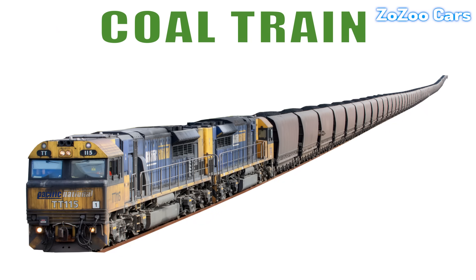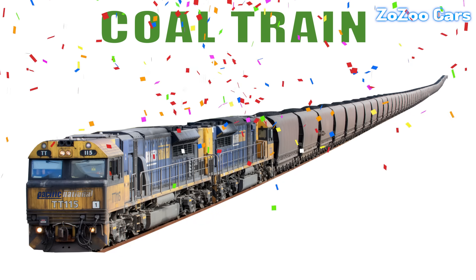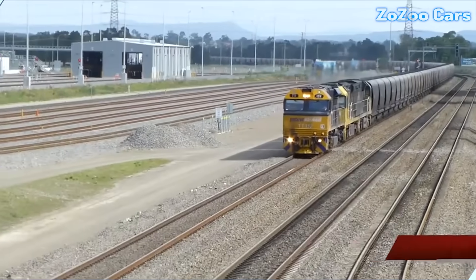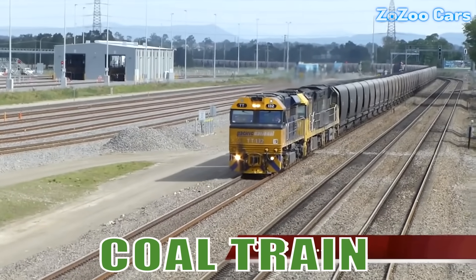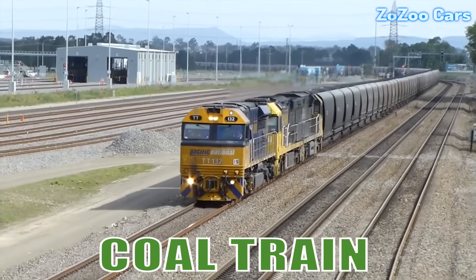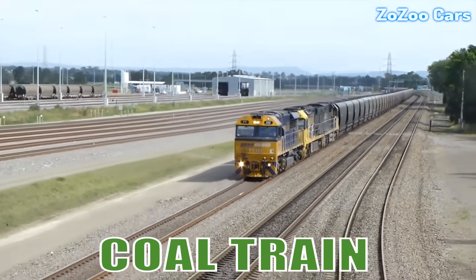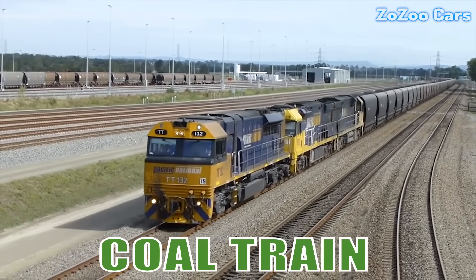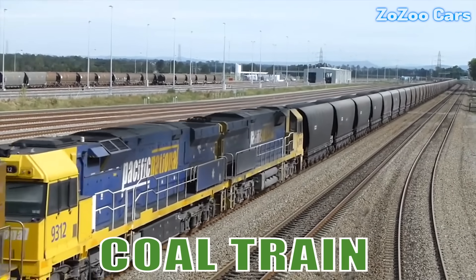This is a coal train. It's a long, heavy-duty train designed to haul massive loads of coal from mines to power plants. Its strength and endurance make it a symbol of industrial might.